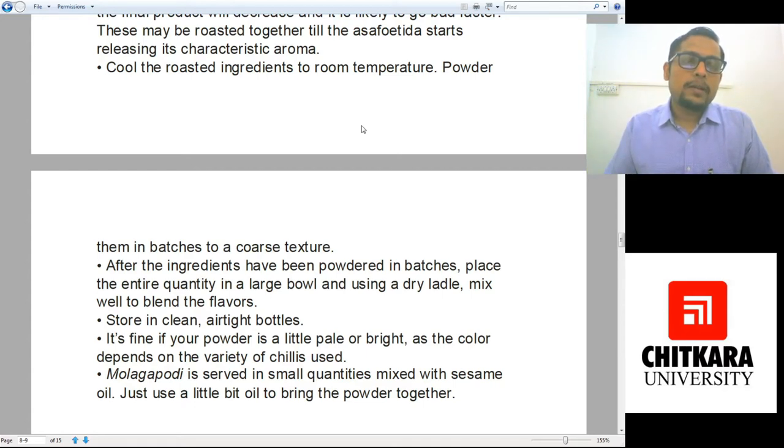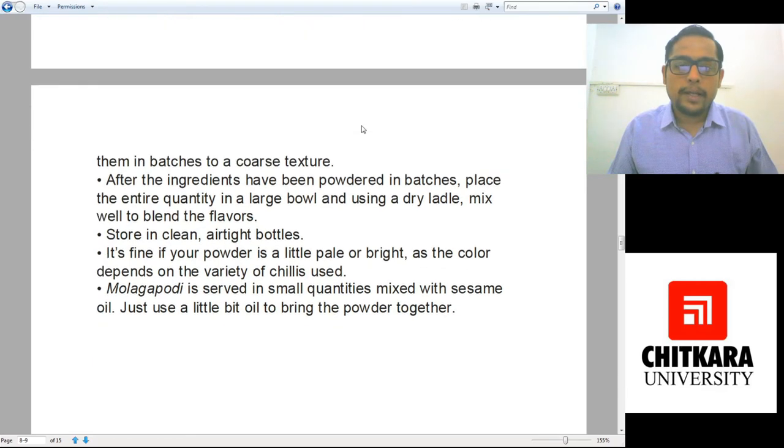You can also directly sprinkle Mulaga Podi into hot steamed rice, mix it with a spoon, and eat the rice just like that. It will be a hearty meal for any Tamilian.